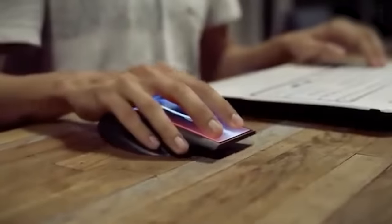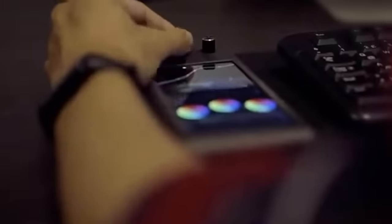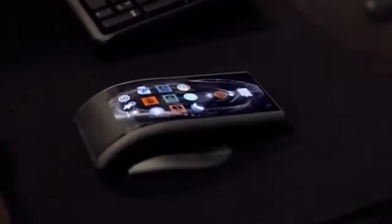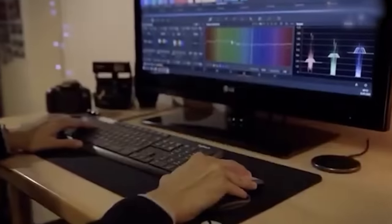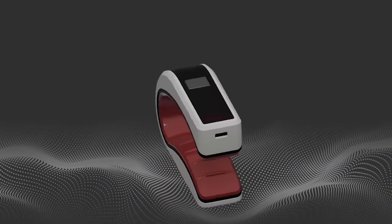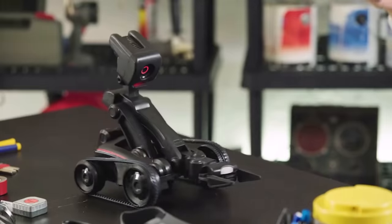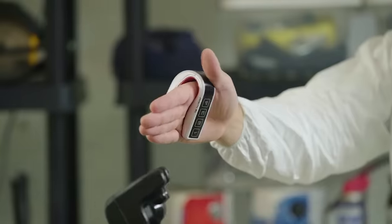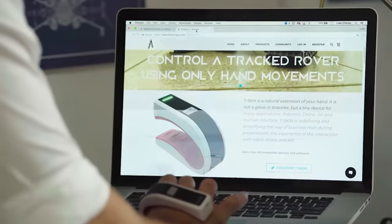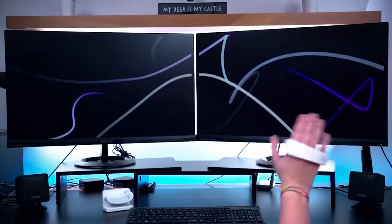In today's world, devices keep getting smarter, and now it's the computer and mouse's turn to shine. Imagine feeling like Magneto thanks to just one device. This amazing invention replaces multiple gadgets — you can simply use gestures to navigate computer programs, take actions in games and virtual reality, and even control machinery.